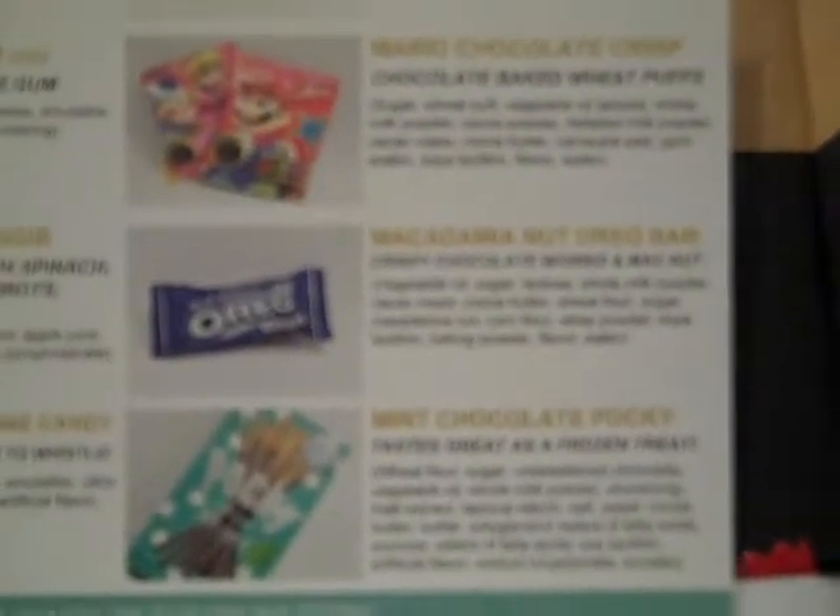You have Macho Look Adult Series, a crispy green tea chocolate. You have Mario Chocolate Crisp — chocolate baked wheat puffs with Mario Brothers characters on the cover. You have Macadamia Nut Oreo Bar, a crispy chocolate with Oreo and macadamia nut. And finally, Mint Chocolate Pocky, described as a great frozen treat. So for the September 2014 Scotch Box, let's take a look inside and see all these wonderful treats.